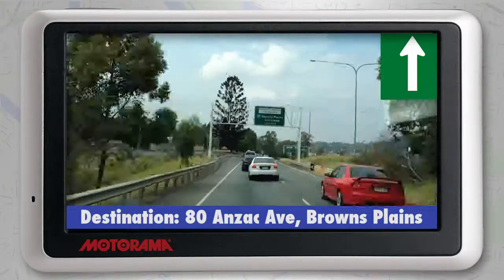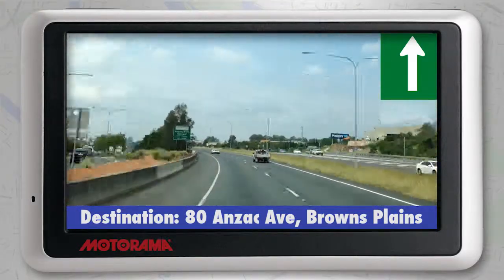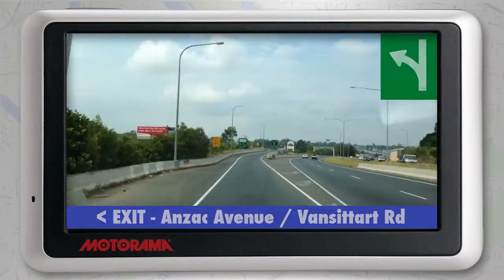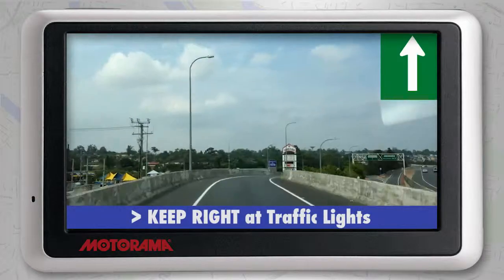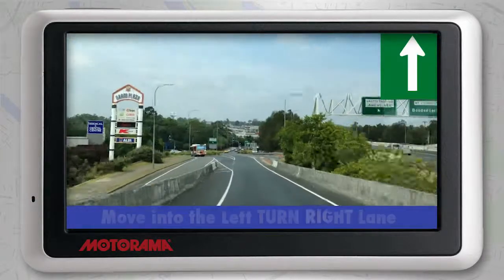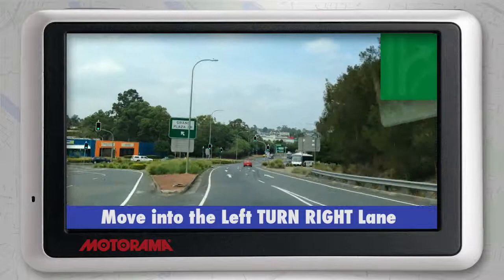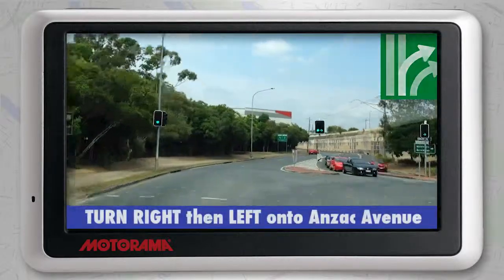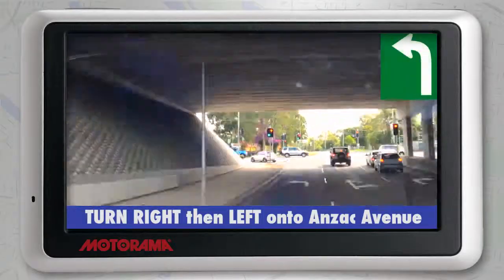If you're driving away from the city southbound on the Mount Lindsay Highway, you'll need to take the Anzac Avenue–Van Sittart Road exit. Keep right at the first set of traffic lights, then immediately after, make sure you're ready to turn right in the left-turn right lane. Immediately after the underpass, turn left on Anzac Avenue.